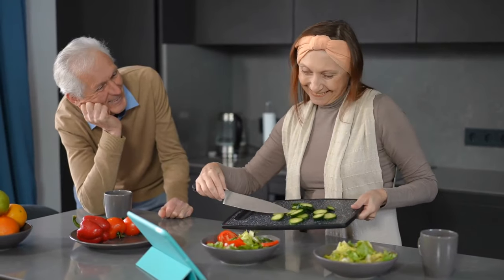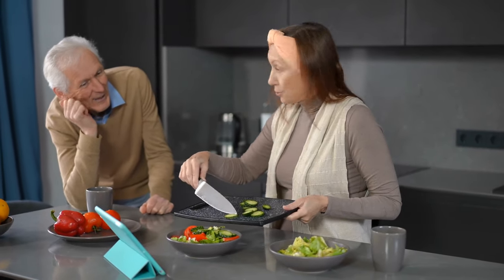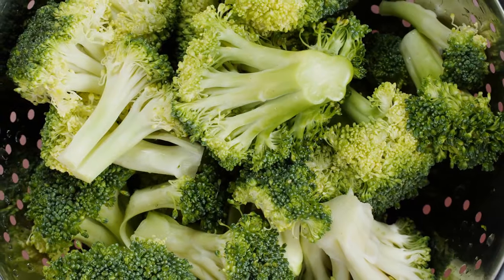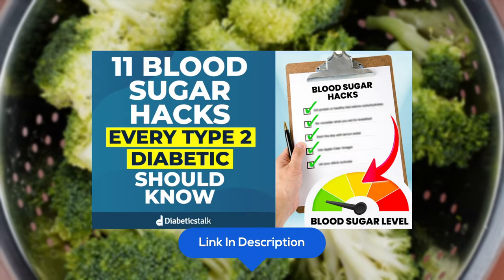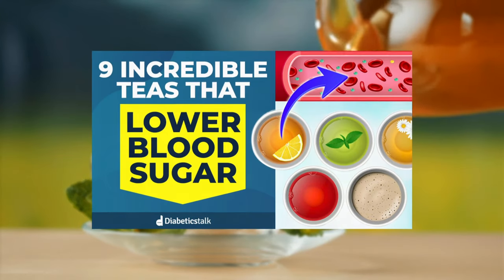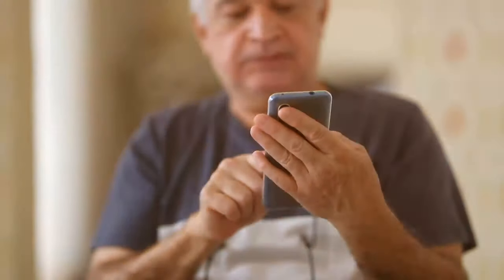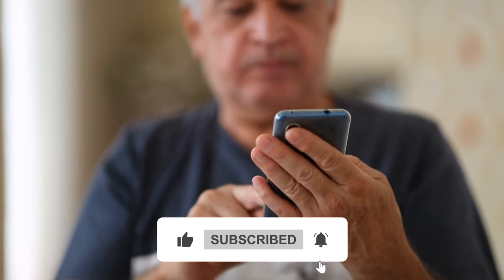Get plenty of the foods we discussed earlier, as well as broadly focusing on a balanced diet filled with colorful vegetables, fruits, berries, nuts, seeds, quality protein, and healthy fats. For the broccoli sulforaphane trick and more, watch our video on Blood Sugar Hacks Every Type 2 Diabetic Should Know, or watch 9 Incredible Teas for Cardiovascular Health — links are in the description. Please click the like button and subscribe to DiabeticsTalk to stay up to date with new videos.